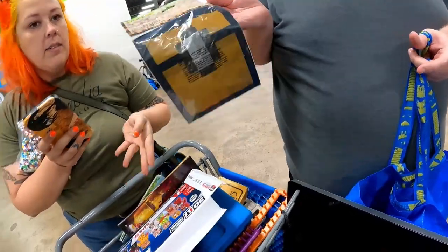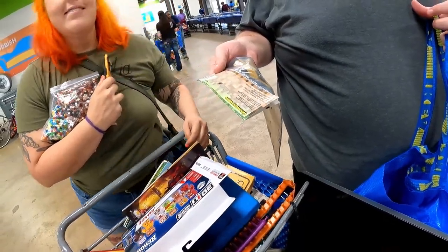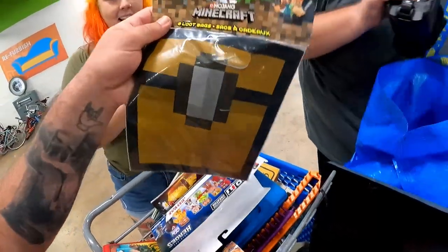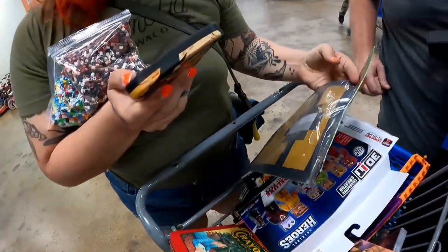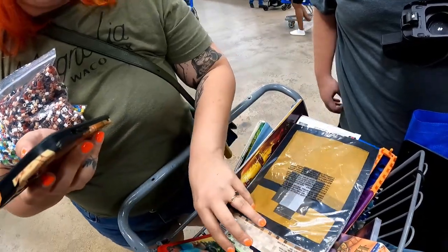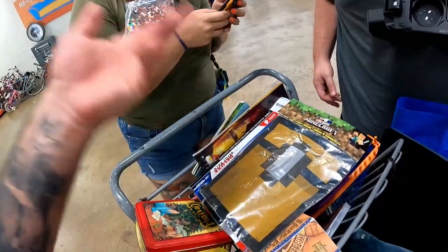Did you find those here? Minecraft — that's crazy, get out of here! These will definitely sell in the booth. They're little loot bags for a kid's party. I mean, you can probably get them at Walmart, but we sell Minecraft stuff all the time.